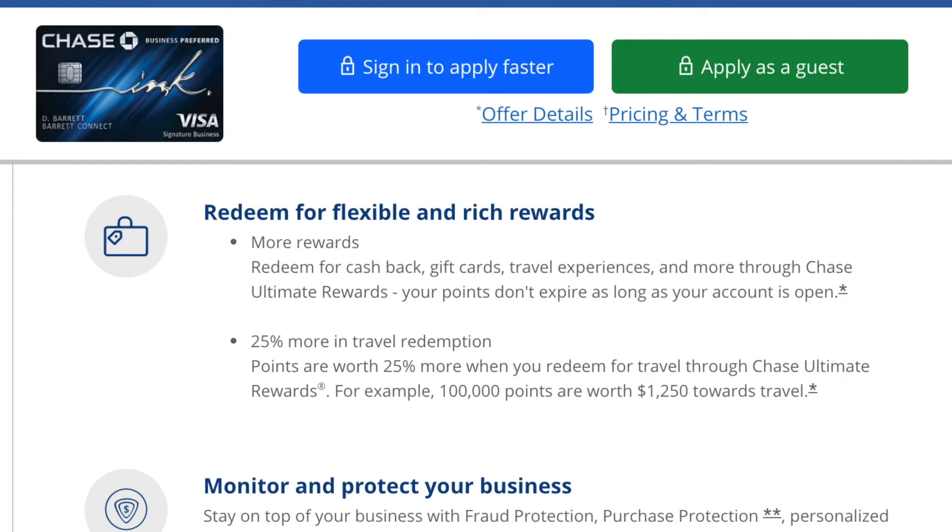If you renew the card the following year it will reset your earning potential back to 3 points per dollar. So just by using the card to pay for business expenses you can earn a substantial amount of points that can be used for either cash back or travel. Note that by redeeming points through Ultimate Rewards to book flights, car rentals, cruises or hotels, the points will be worth 25% more than receiving cash back, gift cards or Apple Ultimate Rewards store credit.